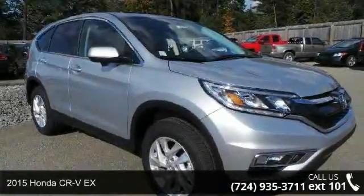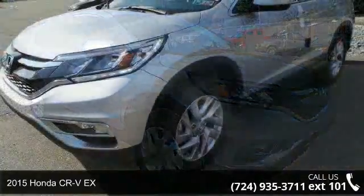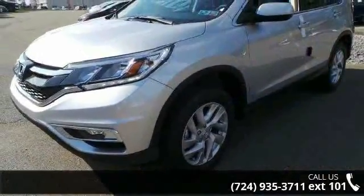Imagine yourself in this 2015 Honda CR-VX. If you are looking for an automobile with great features, look no further.